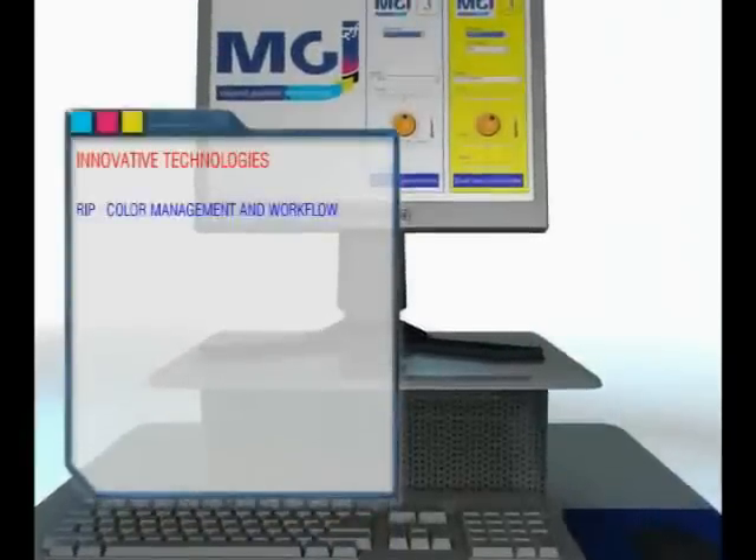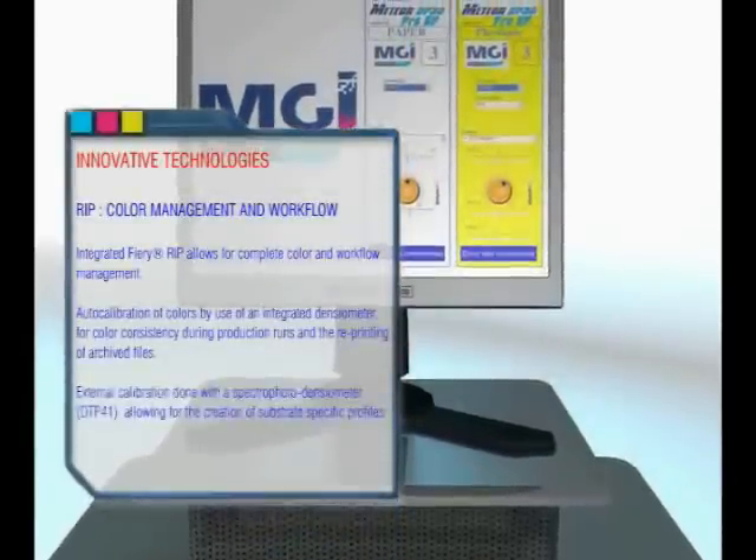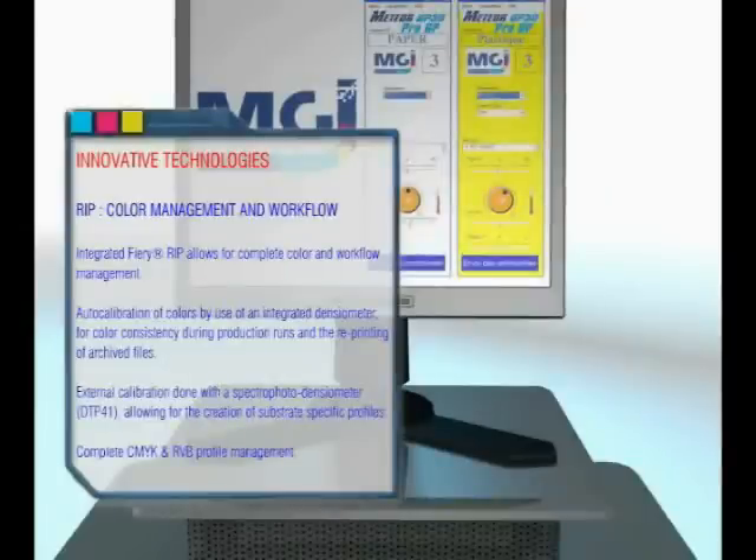Innovative technologies: an integrated Fiery RIP allows for complete color and workflow management. Auto calibration of colors by use of an integrated densitometer ensures color consistency during production runs and the reprinting of archived files.